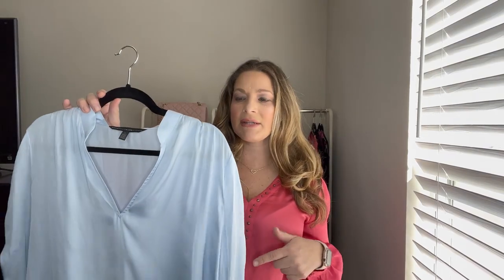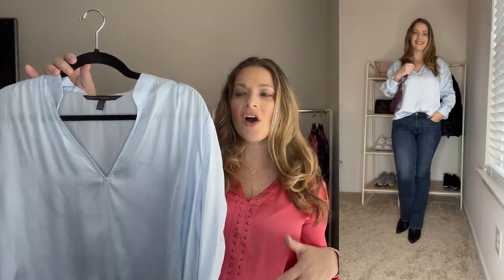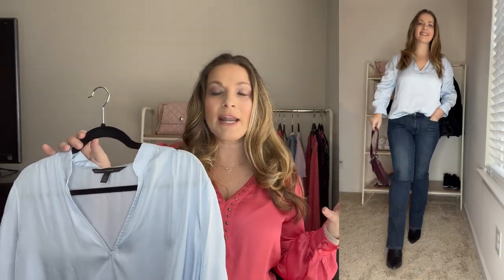Next up is this top from White House Black Market. I showed this in my White House Black Market try-on haul. I love the sleeve detail — it has this little ruching that goes down the middle of the sleeves. I just love this color. The neckline is such a pretty neckline. It's just a real silky feeling top. I ordered this in a medium.